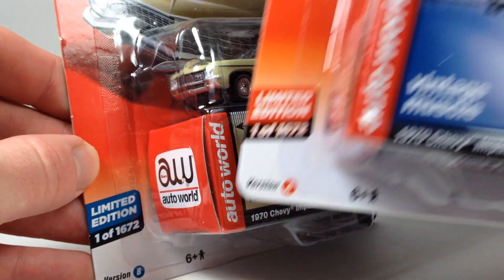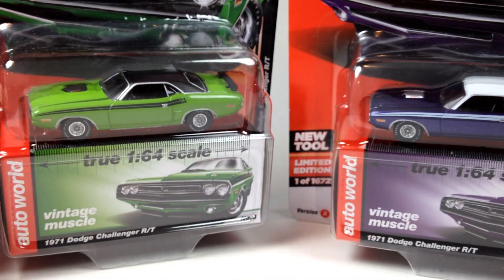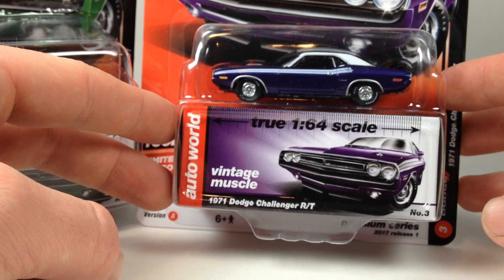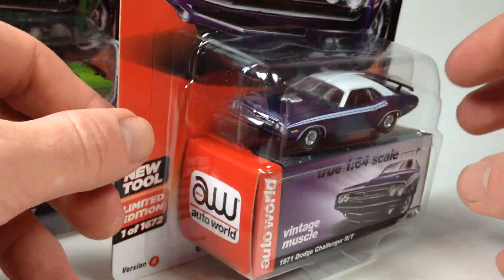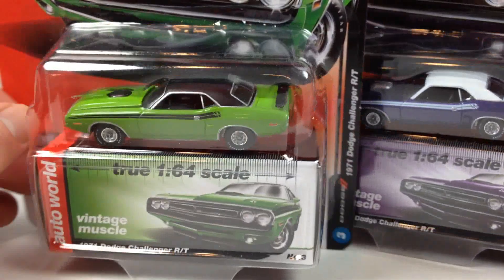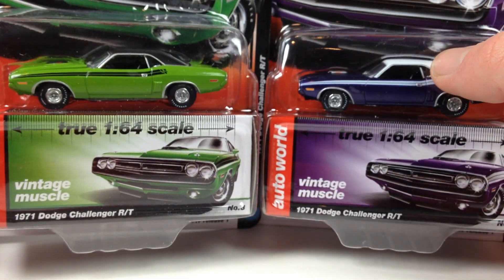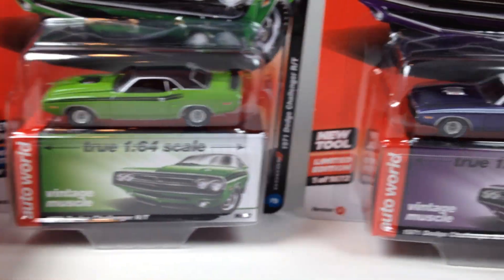These cases are limited to 1,672, so they're going to be kind of hard to get — they'll probably hit your Walmart once and be gone. The Set A did just hit my Walmart. Here is the purple — or Plum Crazy — 1971 Dodge Challenger R/T for Set A, and then here's Set B in Sublime Green. It's also cool that there's a variation in the top with a white top versus a black top.